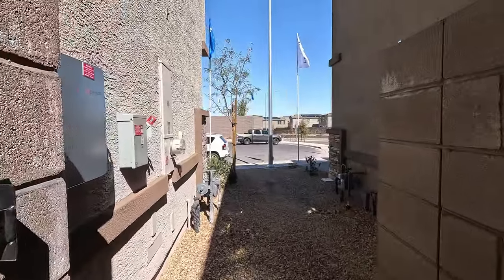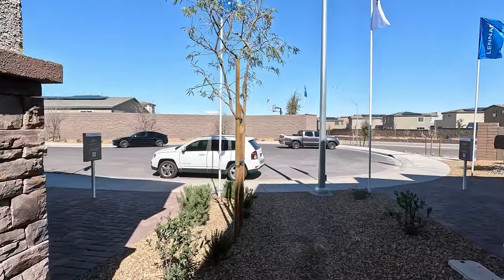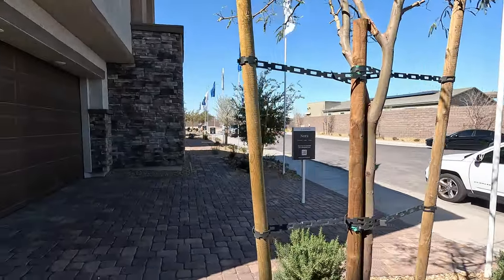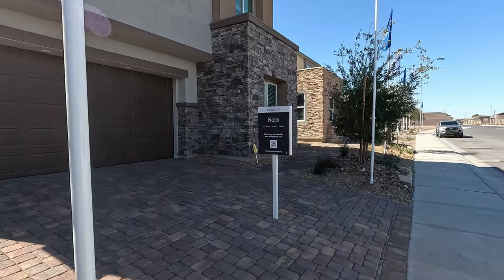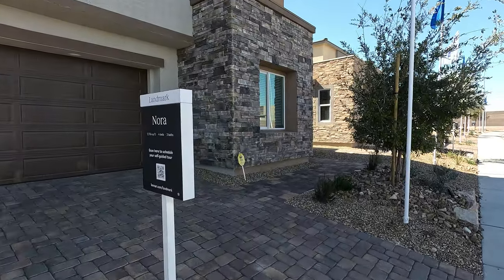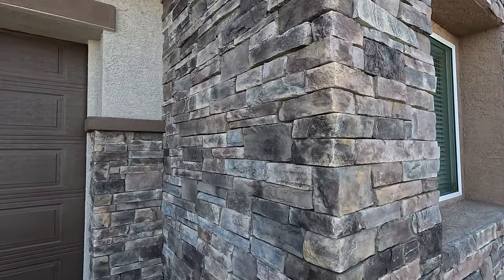They've got a couple of these in the community for sale as well, and they are negotiable — let's write them an offer. Loving all the stacked stone. I want to take a closer look here — large pieces on the exterior.